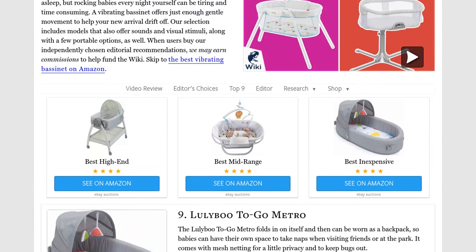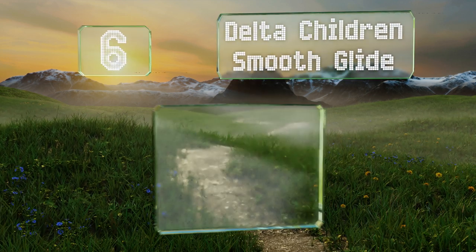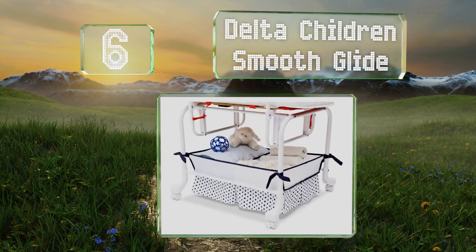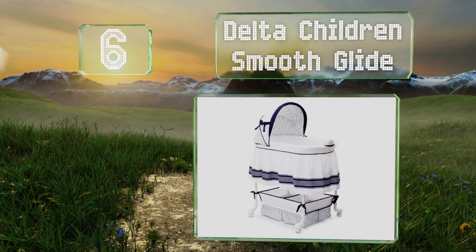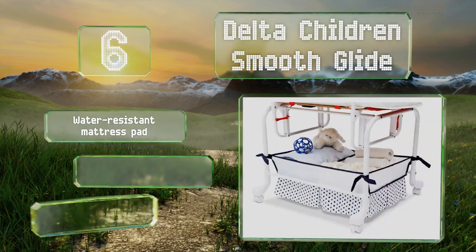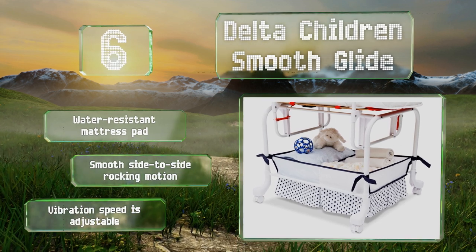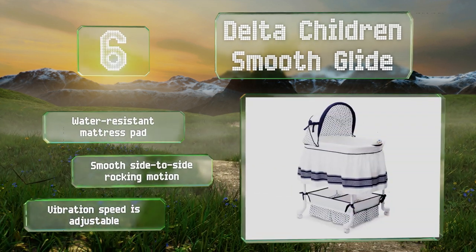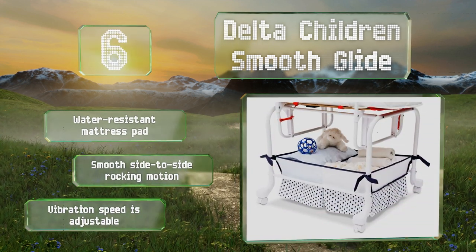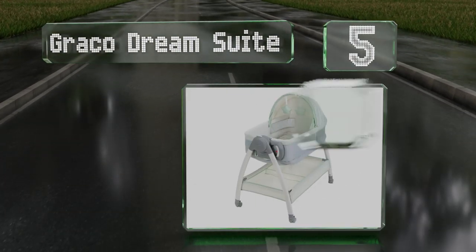At number six, intended for infants who weigh up to 15 pounds, the Delta Children Smooth Glide sports a sleek unisex design that will look good in any room. Its lockable casters make it easy to move, and it includes a handy storage basket underneath for essentials. It features a water-resistant mattress pad, a smooth side-to-side rocking motion, and an adjustable vibration speed.